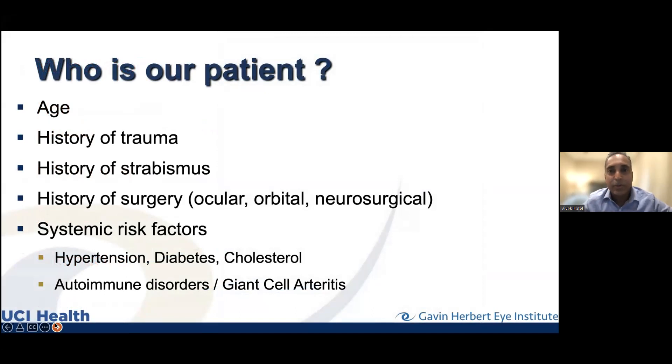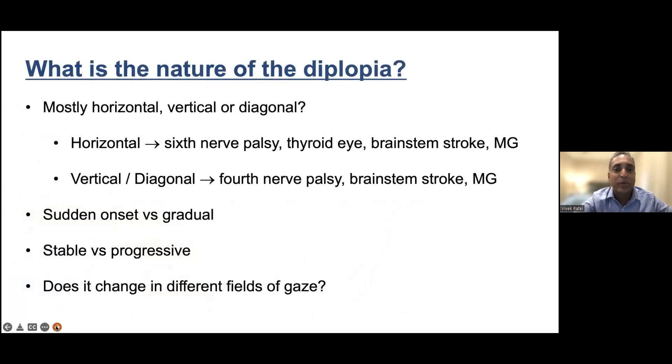The etiologies differ for elderly patients, kids, and everyone in between, though they overlap. A history of trauma, strabismus in childhood, and systemic problems all matter. Hypertension, diabetes, and high cholesterol can increase the incidence of cranial nerve problems — the nerves that go to the eye muscles. Autoimmune problems like lupus and connective tissue disorders can also relate to double vision. Giant cell arteritis, an important vasculitis, is something we always ask about in any patient over 65 presenting with double vision.